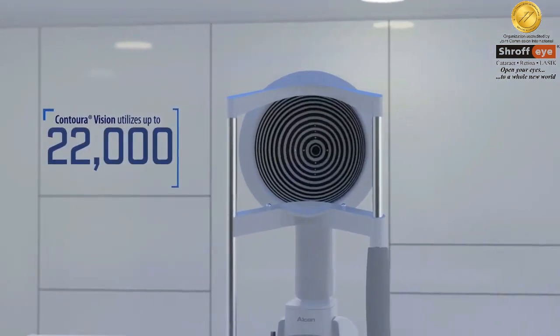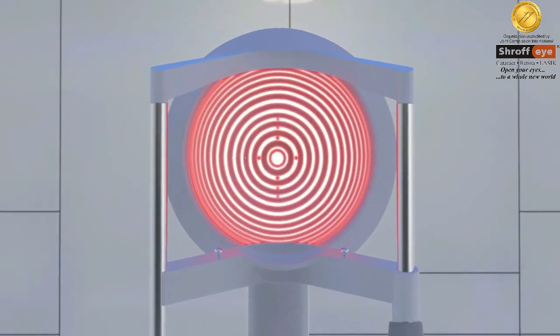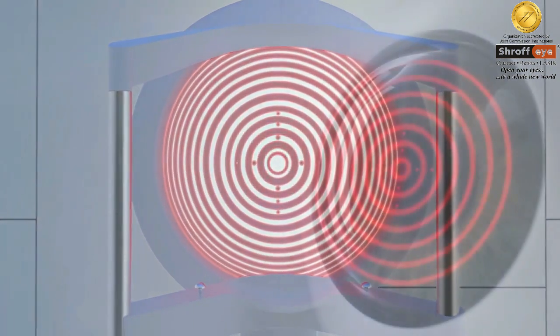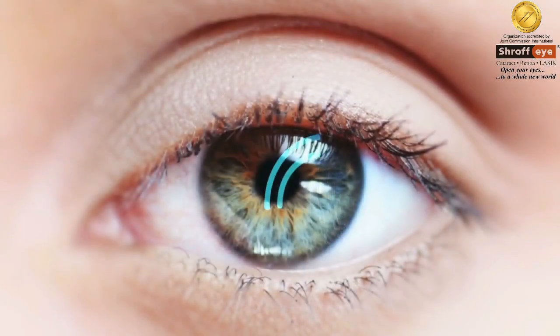Maps are taken using an oculizer during your consultation. This data is then used during your LASIK procedure. The data is like a fingerprint of your eye.